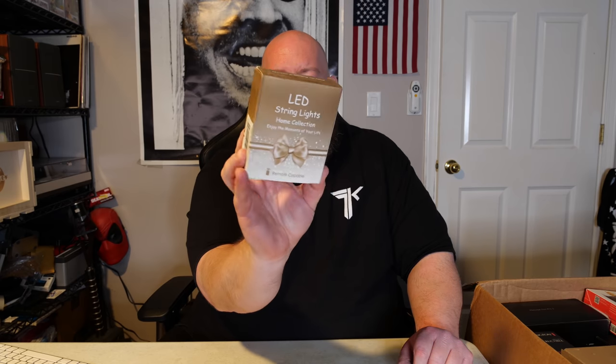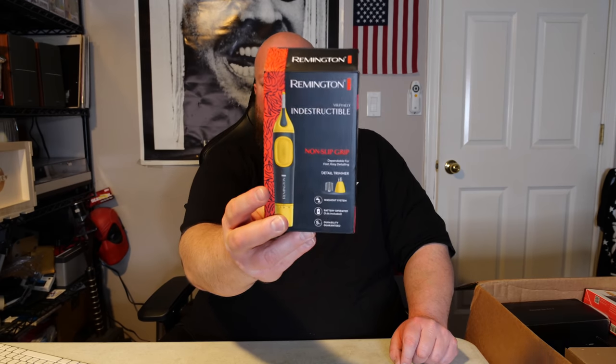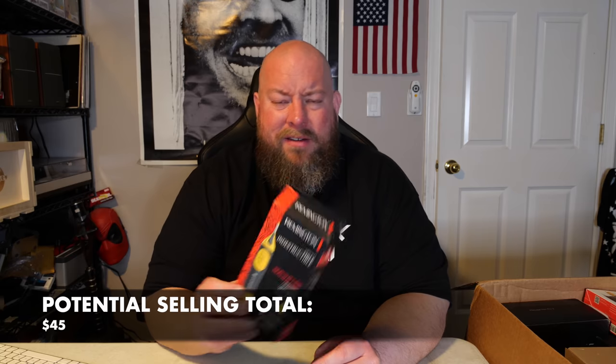For pricing, I'll look up eBay sold prices or Amazon prices depending on the item, and I'll note potential selling totals down below. Next we have an iPhone case — super cheap, maybe $5, probably a garage sale item. LED string lights — also very cheap, maybe $5 at a garage sale. Next, a Remington non-slip grip detail trimmer.